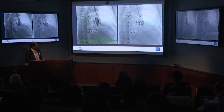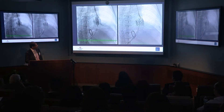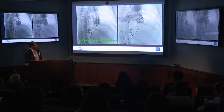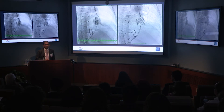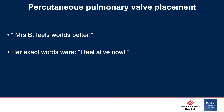This is an example of what these procedures look like — you can see the Melody valve going up in a pre-stented area, and afterwards her conduit stenosis and regurgitation is gone. This patient presented to clinic and said she had mild fatigue. The people around her said she's only mildly winded. We actually even contemplated whether we could wait a little bit. This is the message I got back: Mrs. B feels 'world's better.' Her exact words were, 'I feel alive now.'